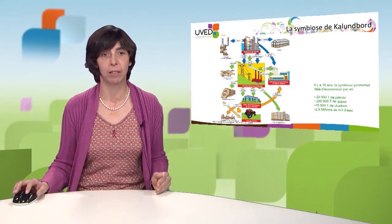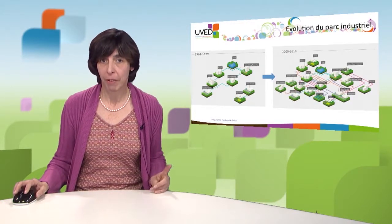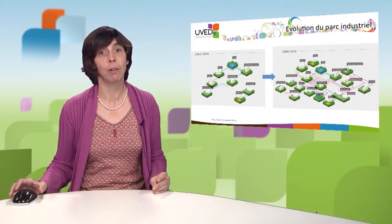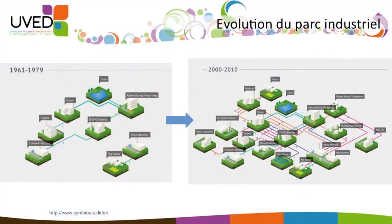This Kalundborg symbiosis was not achieved in one day. It all started when Statoil, the refinery, set up in Kalundborg in the 1960s. They signed an agreement with the municipality for their water supply because they had a significant problem with water resources. The company then turned to other suppliers as it developed, signing partnerships with other industrial production sites established nearby.